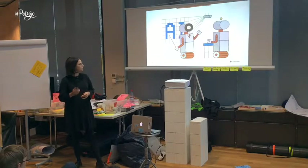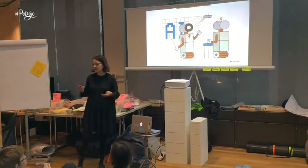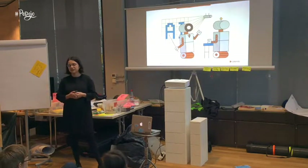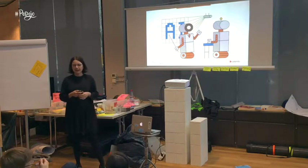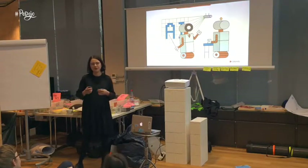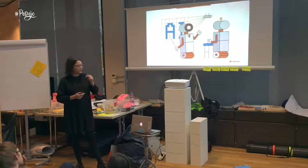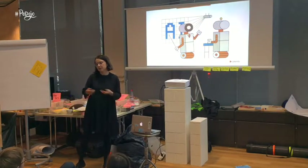I think it's super important that we are all on the same page when it comes to what machine learning and artificial intelligence actually are. You've probably noticed that AI and machine learning are super hot topics these days, and everyone is talking about artificial intelligence. What you might have also noticed is that AI means different things to different people.